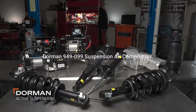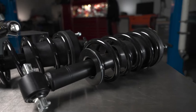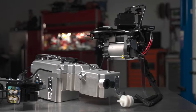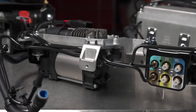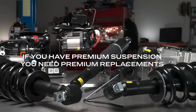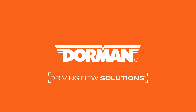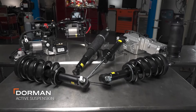Product 5: Dorman 949-099 Suspension Air Compressor. The Dorman 949-099 Suspension Air Compressor is an aftermarket automotive component designed for select Cadillac, Chevrolet, and GMC models. This suspension air compressor serves a crucial role in maintaining optimal suspension performance in vehicles equipped with air suspension systems, offering a direct fit for seamless installation.